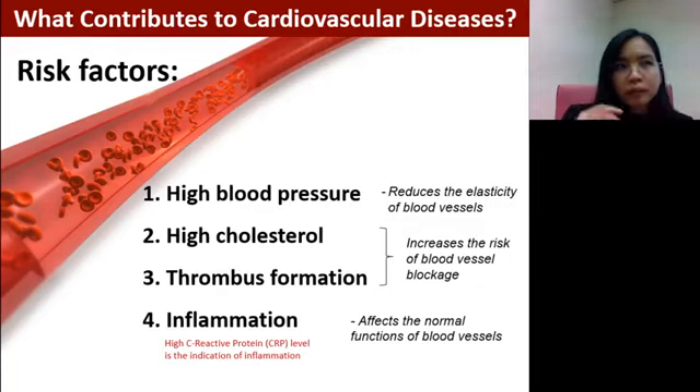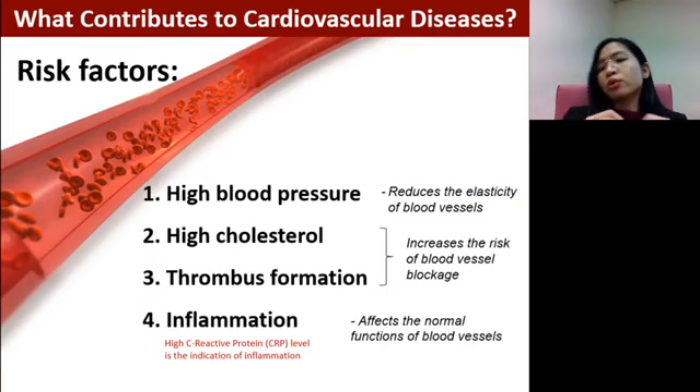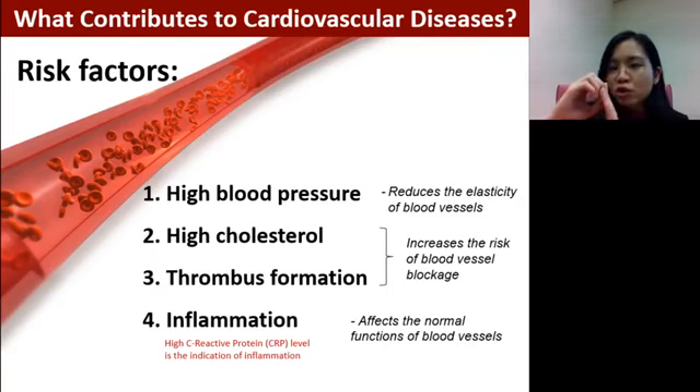Inflammation happens within the blood vessel, which is why we can't really see or feel it until more severe diseases arise. One test to know whether our body is inflamed is looking at the C-reactive protein, or CRP level. If it's high, our body is inflamed. When the blood vessel is inflamed, it may lose its ability to regulate dilation and constriction, causing problems to our circulatory system.